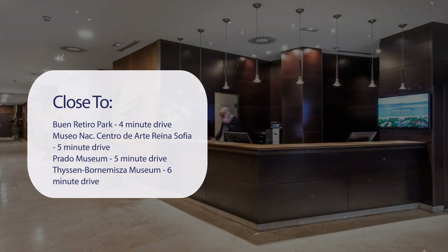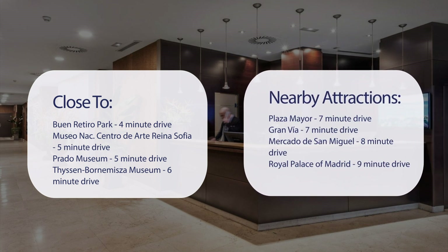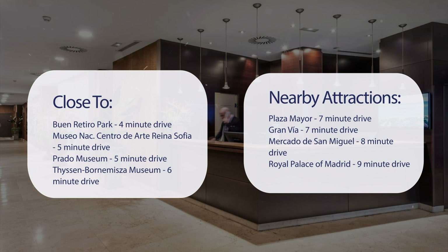Also nearby: Museo Nacional Centro de Arte Reina Sofía, 5-minute drive; Prado Museum, 5-minute drive; Thyssen-Bornemisza Museum, 6-minute drive; Plaza Mayor, 7-minute drive; Gran Vía, 7-minute drive; Mercado de San Miguel, 8-minute drive; and the Royal Palace of Madrid, 9-minute drive.